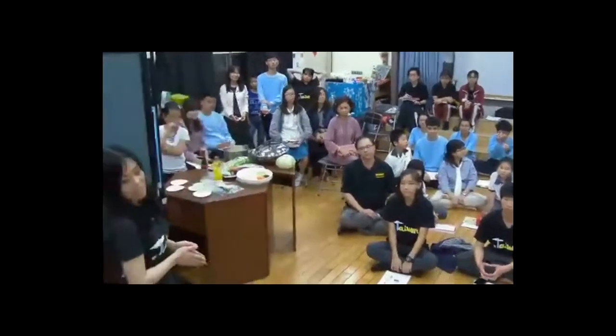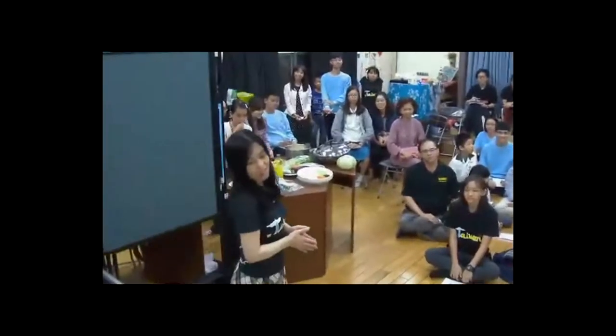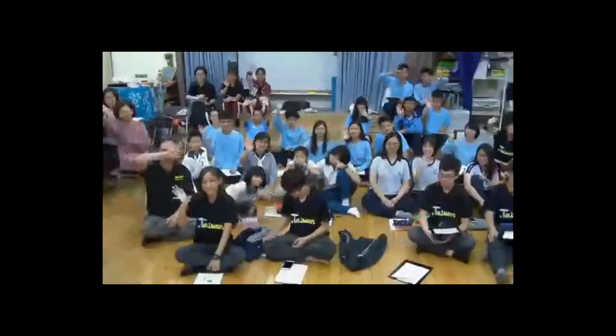Thank you so much. What time is it there? It's approaching half past nine in the evening! Thank you so much — thank you to all the teachers and parents for getting home so late.